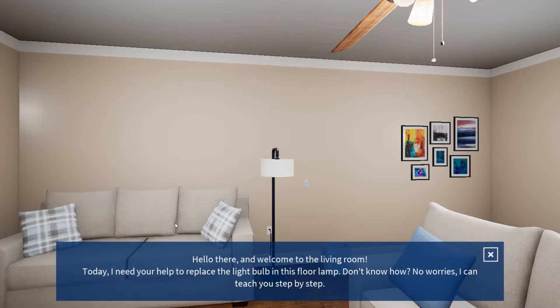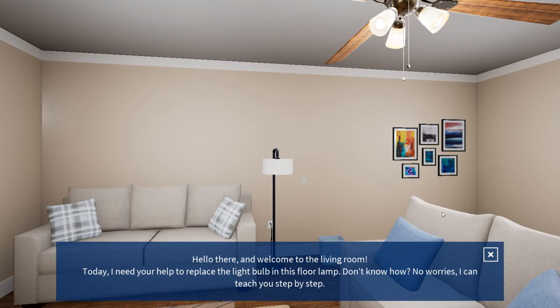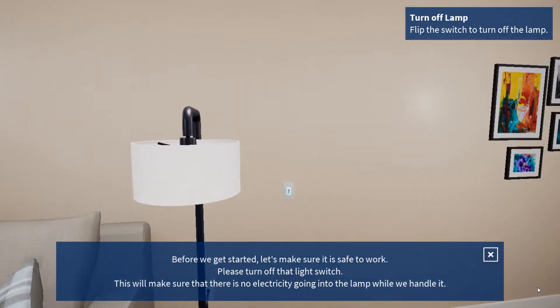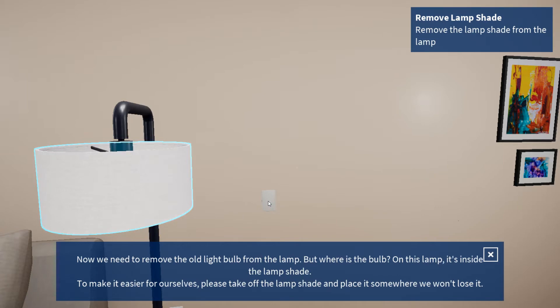Hello there and welcome to the living room. Today I need your help to replace the light bulb in this floor lamp. Don't know how? No worries, I can teach you step by step. Before we get started, let's make sure it is safe to work. Please turn off that light switch. This will make sure we're safe. Now we need to remove the old light bulb from the lamp.